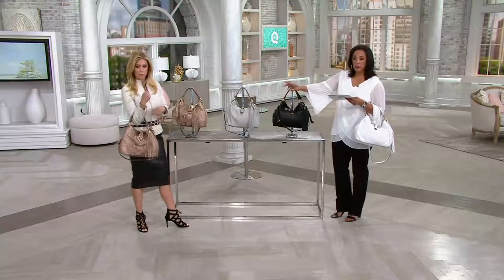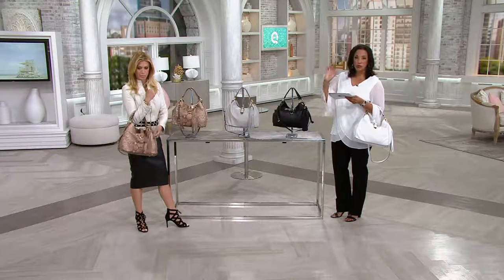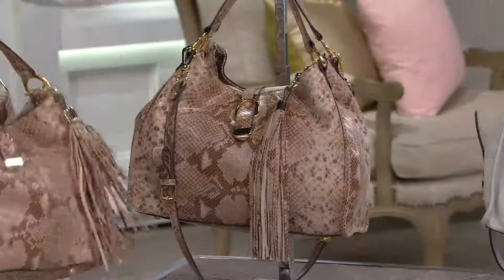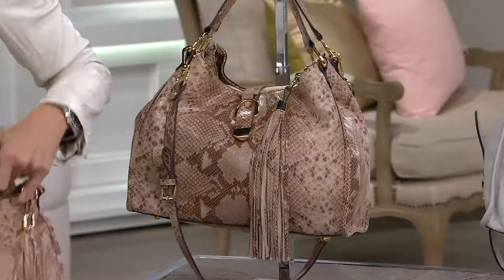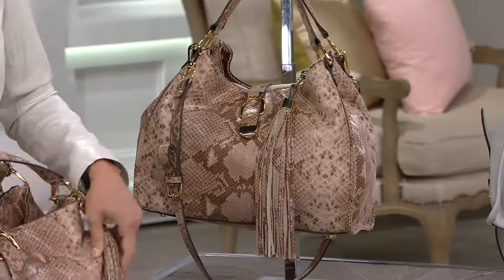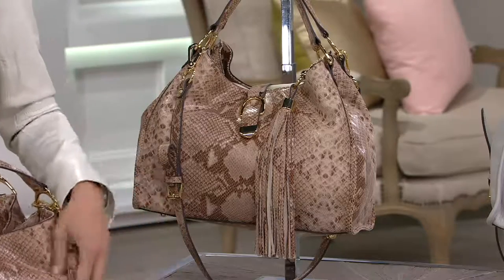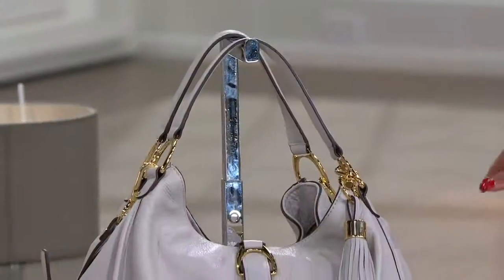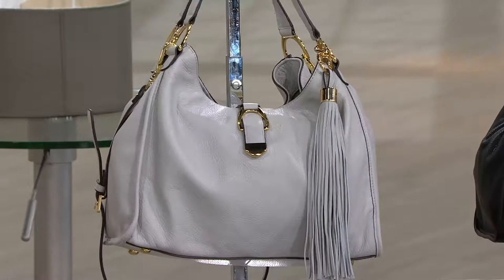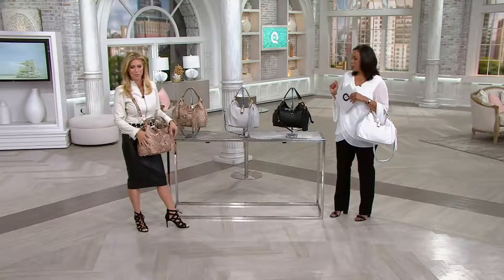We are limited in colors — it's not that it's off trend, we're limited in inventory. We'll start showing you the colors right away so you can order the one you want. Use your credit card and your new bag is on its way — you pay for it in $29.80 monthly installments. The one Jill has is tan snake. Don't wait if that's the one you want. We'll move next to show you the light gray — that's pretty, seasonless, year-round.